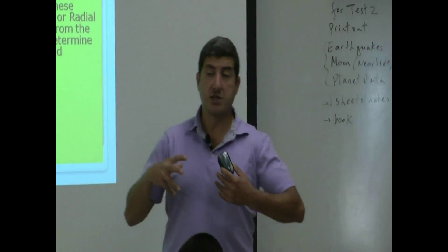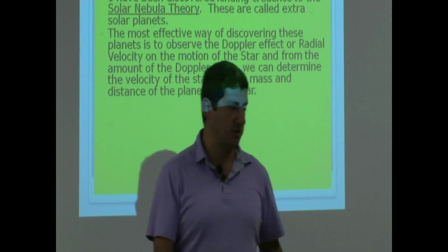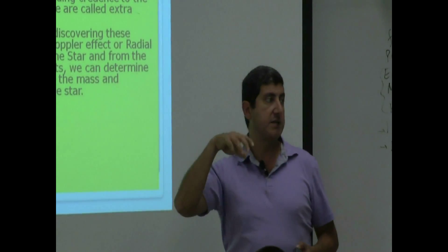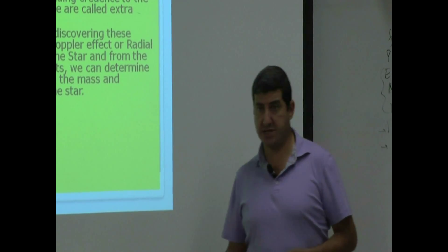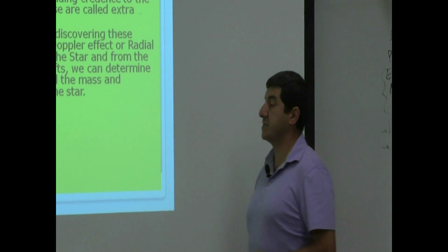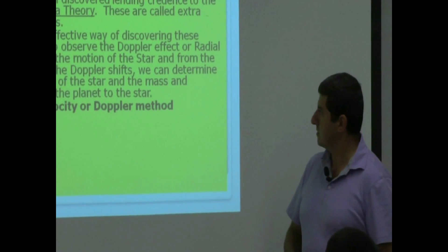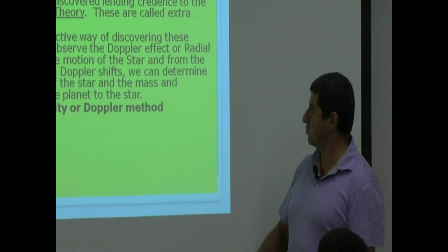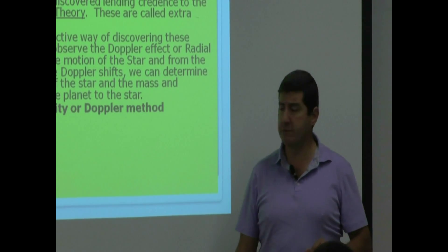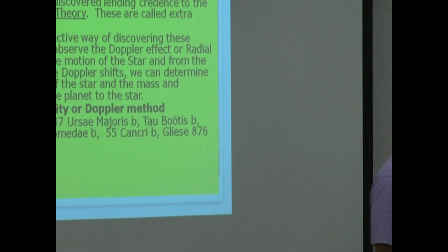A lot of times the star's brightness is so bright that we cannot see the planet going around it. But if we do spectral analysis of the star, the star will wobble — coming towards us and away from us. When we analyze that Doppler motion, we can determine that there is a planet going around it. The radial velocity method, also known as the Doppler method, has been the most beneficial method for discovering planets.